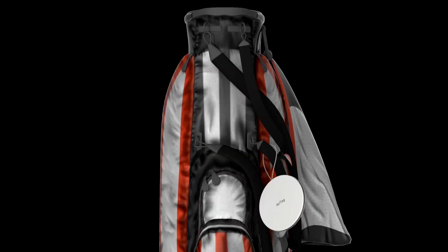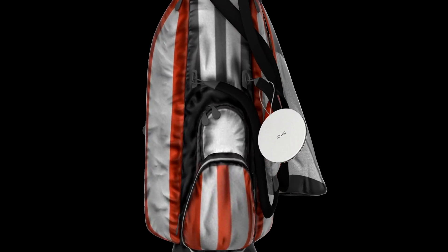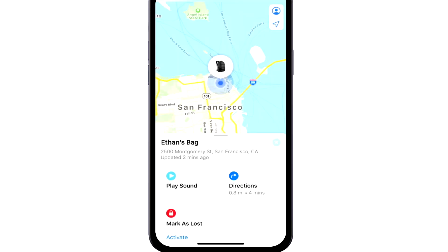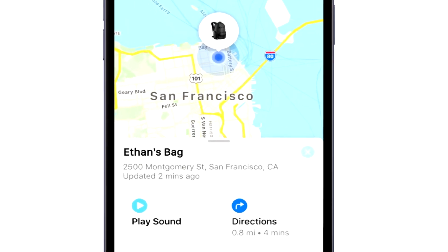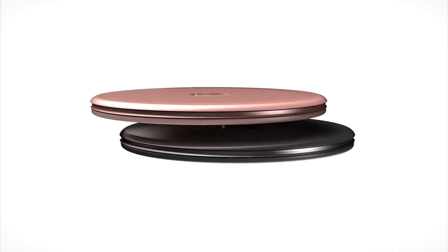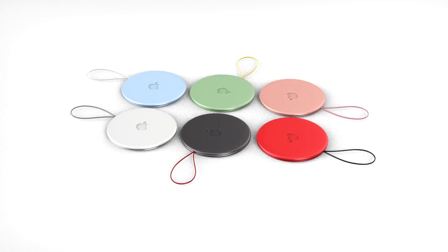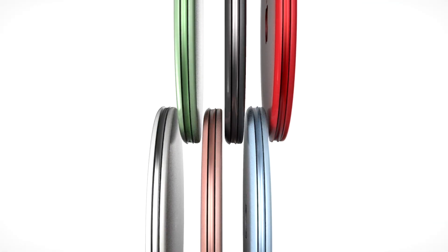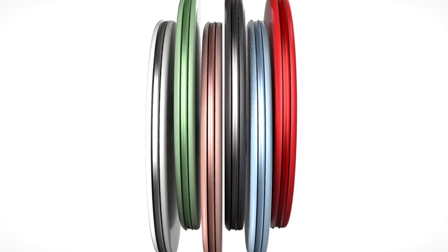Apple are calling these devices AirTags. As mentioned, they are small tracking tiles with Bluetooth connectivity that can be used to find lost items. There are several similar products on the market such as Tile, but Apple's version will be more deeply integrated with Apple devices, of course.